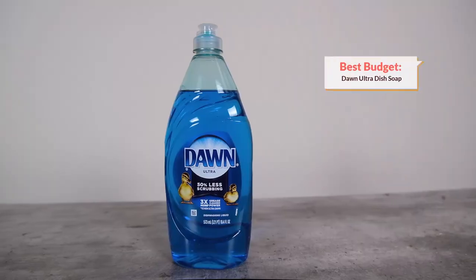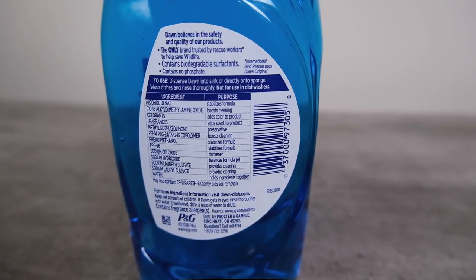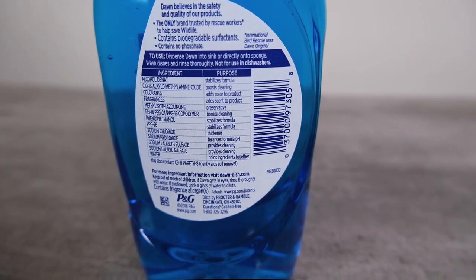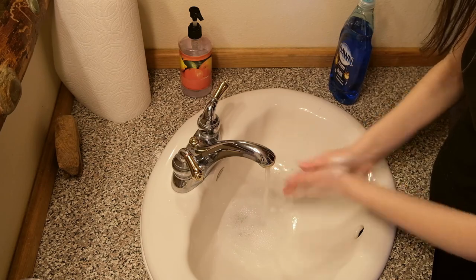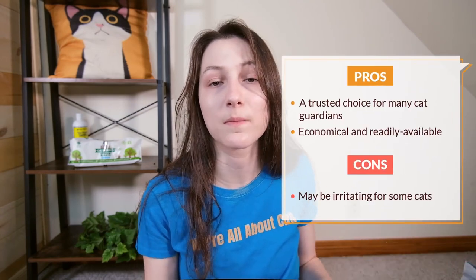My next recommendation is one that's probably going to be familiar if you've had cats for a while: Dawn dish soap. Original Dawn is a really popular option for bathing cats — it's known to be a pretty gentle soap and is relatively safe to use, even if there's some residue left on their body after the bath. It does contain sodium lauryl sulfate, which there are some concerns about, and it might not be a good option for regular use. But for occasional use, this is a really good economical option that people have been trusting for a long time. Interestingly, Dawn's pH was the closest to what is generally considered ideal for cats at around seven. At about 19 cents per ounce, it's one of the most economical options you can buy — and as a bonus, you can also wash dishes with it.